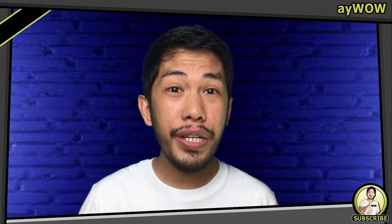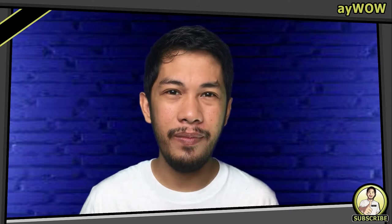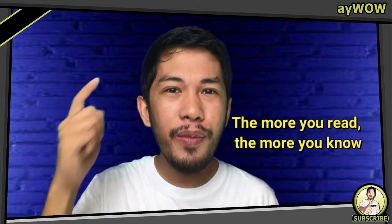Save it and read it during your free time or even your coffee time. Because the more you read, the more you know.